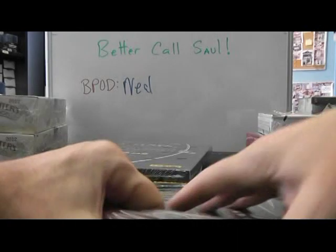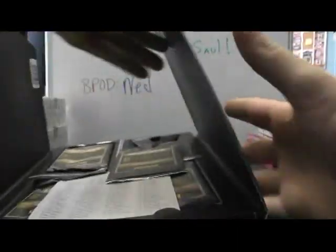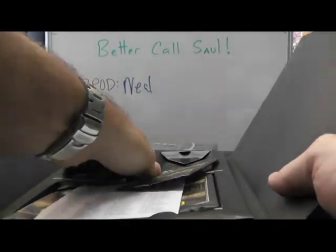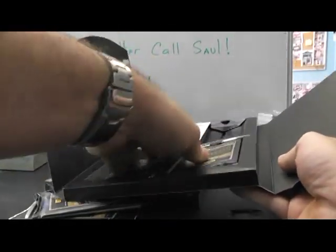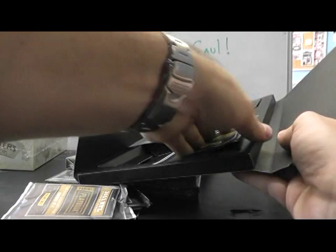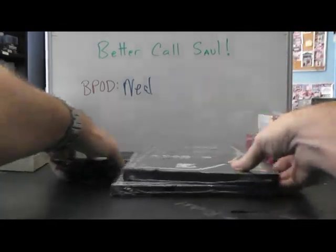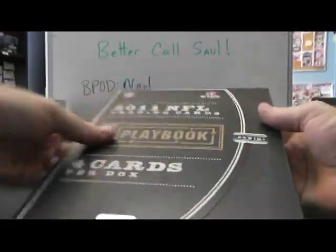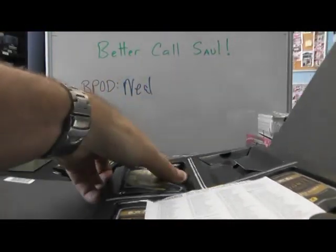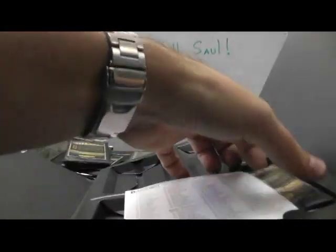Here we go, man. Get out of the hole. There we go, empty. I think this is excessive packaging for four packs. One, two, three, four.